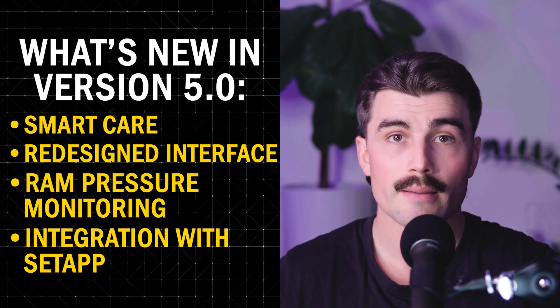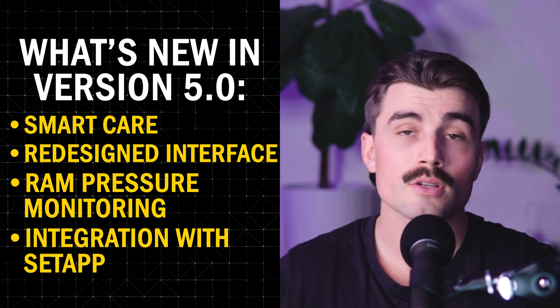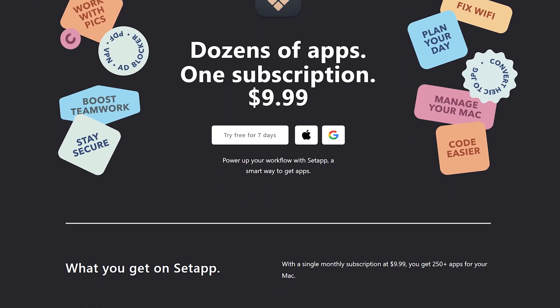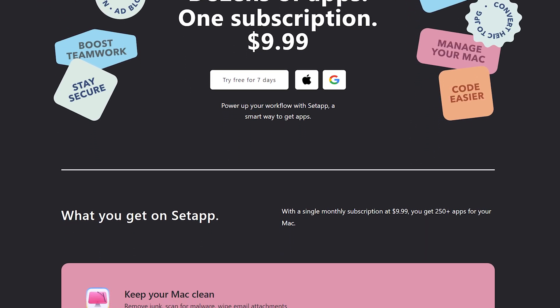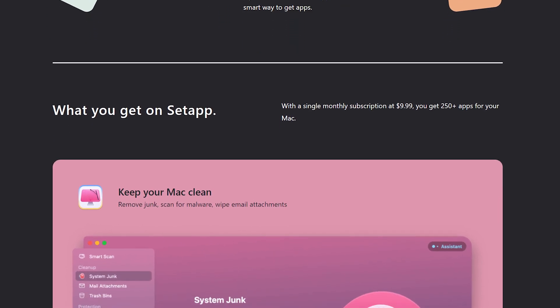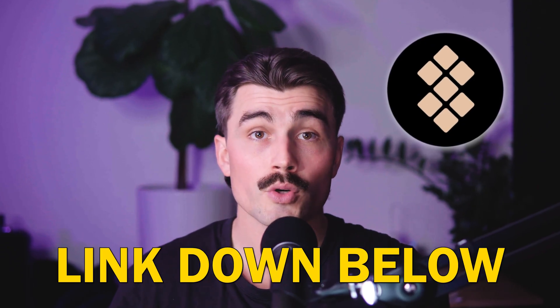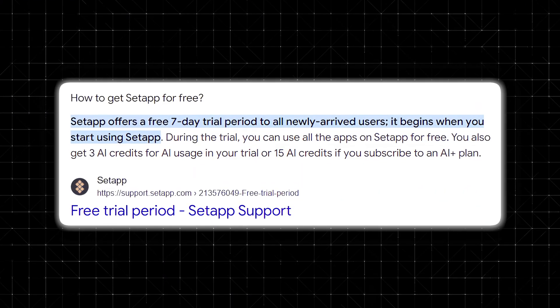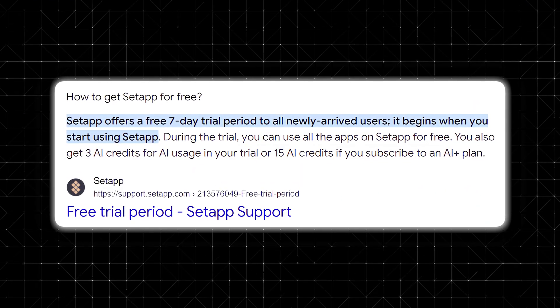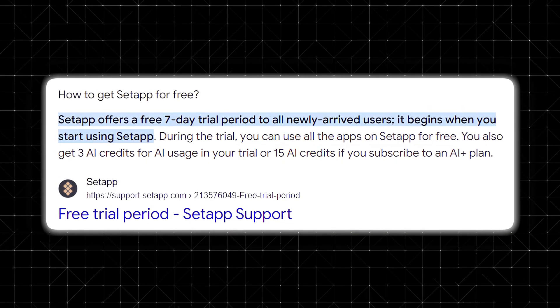Integration with Setapp. If you're subscribed to Setapp, you'll be happy to know that CleanMyMac is included. Setapp is a subscription service for Mac apps that gives you access to over 250 apps, including productivity tools, creative apps, and utilities like CleanMyMac. If you want to get started with Setapp, there's a link in the description where you can get a free seven-day trial, and then it's just $9.99 per month after that.